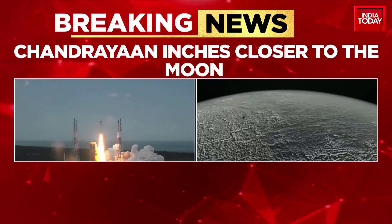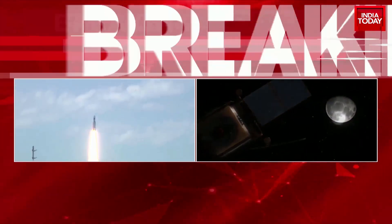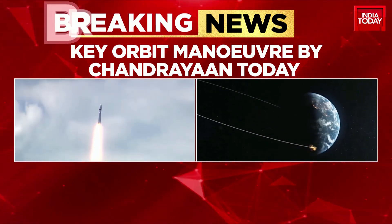Pramod, one step at a time and it's got closer to the lunar surface. There is a key orbit maneuver as well by Chandrayaan. What are you picking up about the details coming in from ISRO?